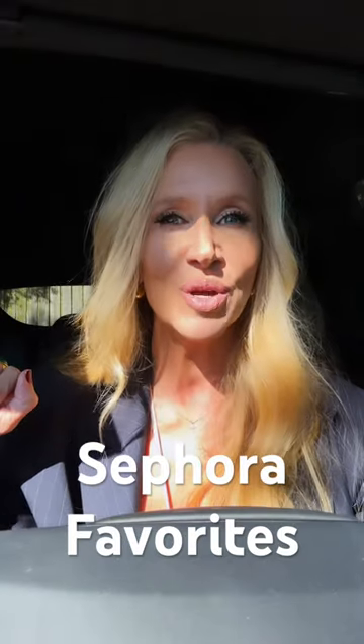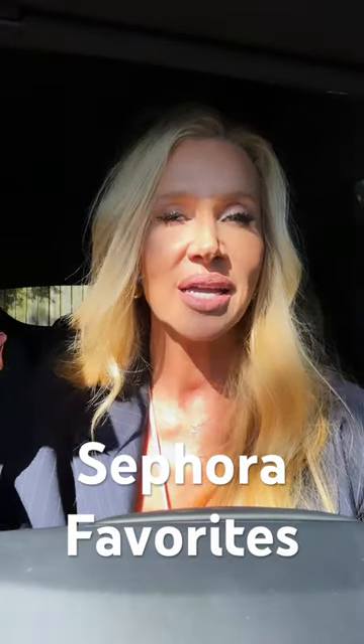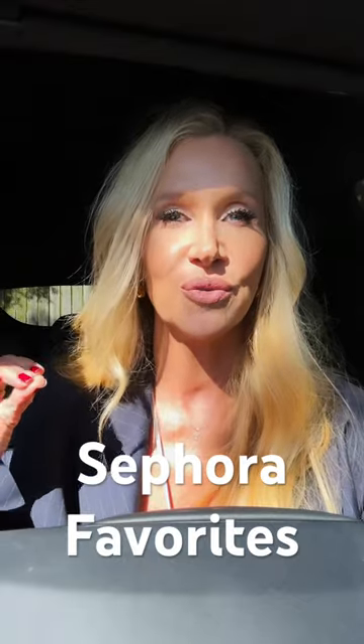Hey guys, it's Lisa, and I thought we would do 20 items I cannot live without from Sephora.